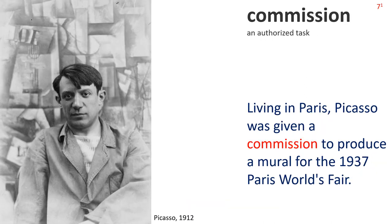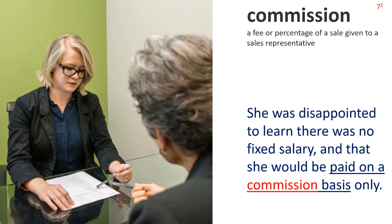Now: Commission 1. An authorized task. The picture shows famous Spanish painter and sculptor Pablo Picasso in 1912. Sentence: Living in Paris, Picasso was given a commission to produce a mural for the 1937 Paris World's Fair. Commission 2: A fee, or percentage of a sale, given to a sales representative. The picture shows a woman in a job interview. Sentence: She was disappointed to learn that there was no fixed salary, and that she would be paid on a commission basis only. Note the collocation: paid on a commission basis.